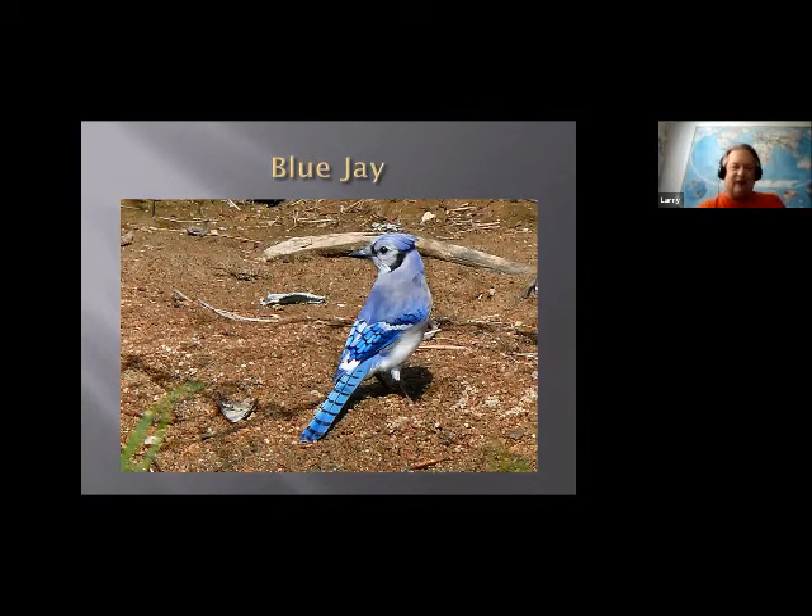Blue jays are really loud, but they're also mimics — they'll do an impression of a red-shouldered hawk or a red-tailed hawk. Not sure why they do that, but they're pretty good at it. So when we're out in the field and we hear a red-shouldered hawk, we have to think twice — is that a blue jay or is that a hawk?